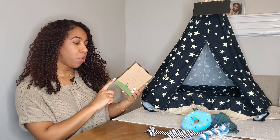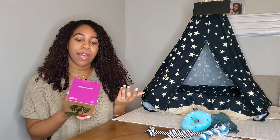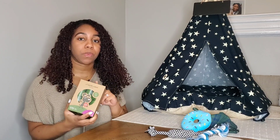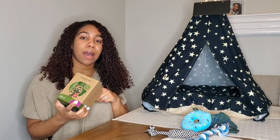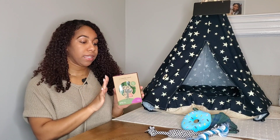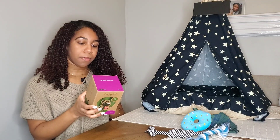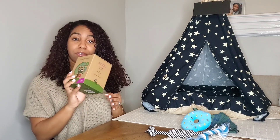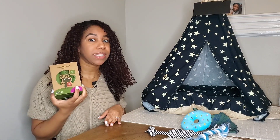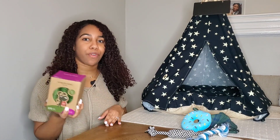We got these Earth Rated poop bags. It comes with 270 bags. Because we have two puppies, it'll still last us a long time, especially because when we get them, we still can't walk them outside because they won't have all of their vaccines yet. They are also lavender scented and they're really affordable. It says it's 100% leak proof — we will see. I'm going to do an updated review on all of these products after I've used them for a couple of months.